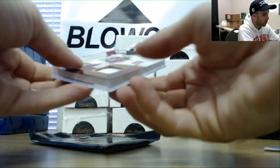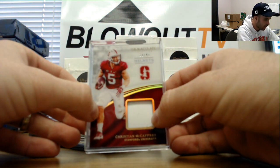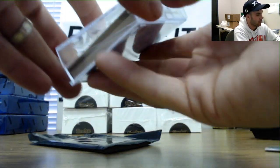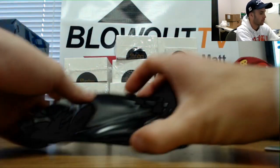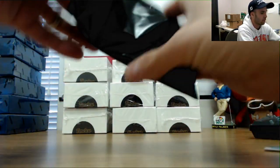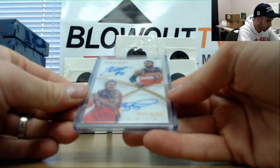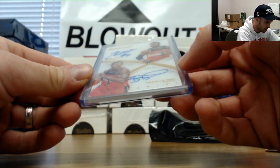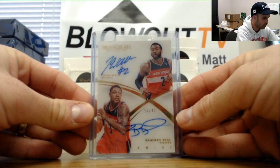This is from Immaculate Collegiate — a helmet piece of Christian McCaffrey, number 49. And a dual autograph of Bradley Beal and John Wall from Immaculate, numbered 19 of 49 — for my Wizards.